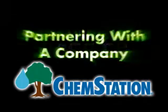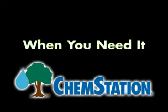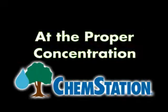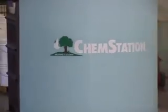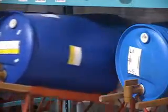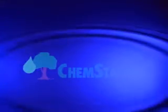Imagine partnering with a company that delivers what you need, where you need it, when you need it, and at the proper concentration. Imagine creating a safer work environment, where your employees don't waste time and energy handling heavy drums and totes. Stop imagining and get to know ChemStation.